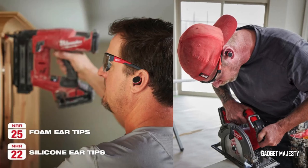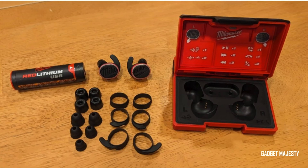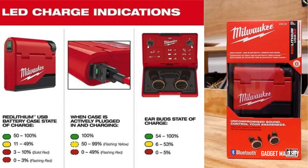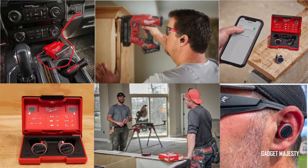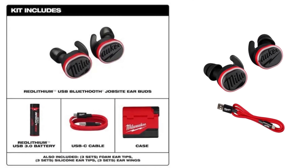Treat yourself to the ultimate audio upgrade and enjoy your music in style while you work. With Milwaukee's Bluetooth earbuds, you'll never miss a beat, whether you're on the job site or kicking back during your downtime. Go ahead, indulge in superior sound quality and elevate your workday playlist with these impressive earbuds from Milwaukee.